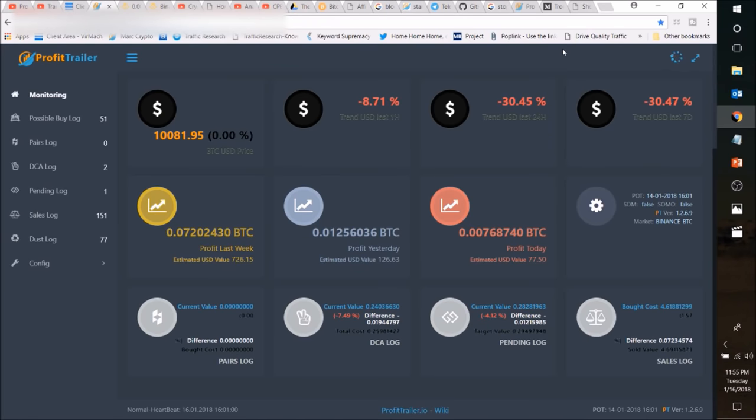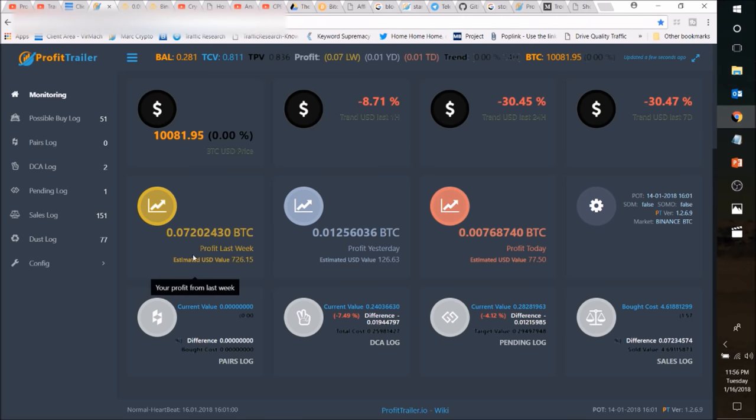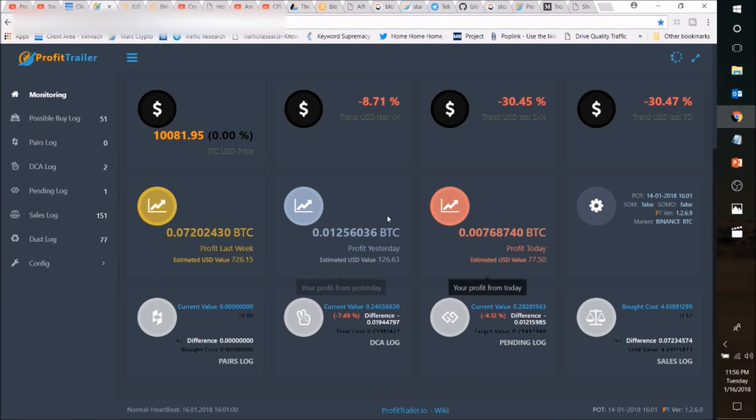Now you're seeing the dashboard — there's a lot of good information on here. You're seeing it from my browser, even though it's on a VPS, and it also looks great on a phone. You can see how much profit you had over the last five days, which is when I started last Friday — profit today, profit yesterday, a lot of good information. So $726.15, which is a 16% return over five days. That's pretty darn good.